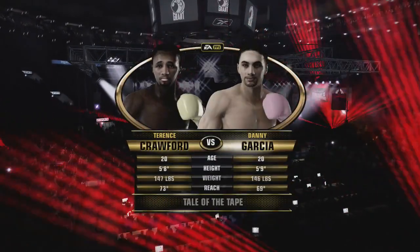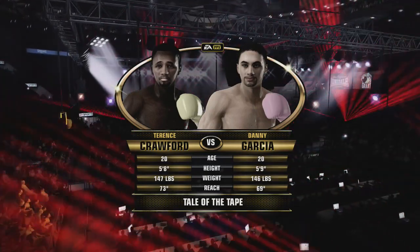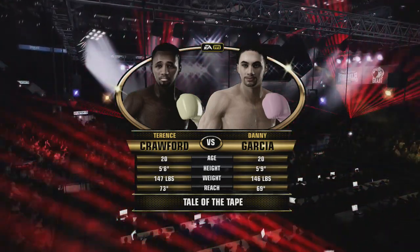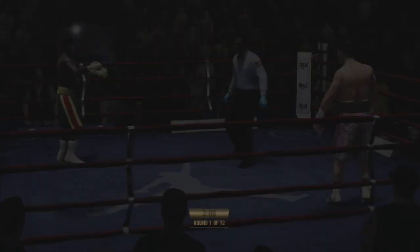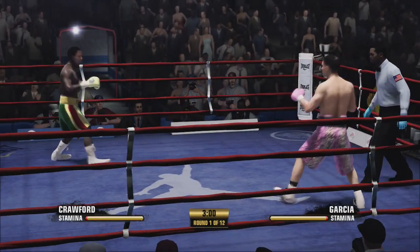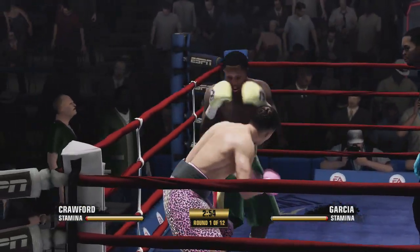Teddy Atlas, good evening and welcome to the New York City Arena here in Midtown Manhattan for our main event. 12 rounds of welterweight action. Each man comes in, and we are underway for this scheduled 12-rounder.